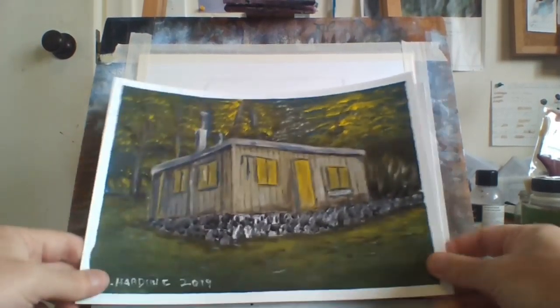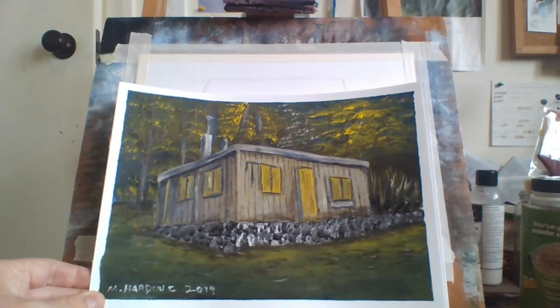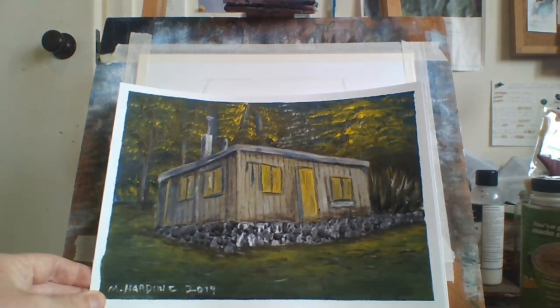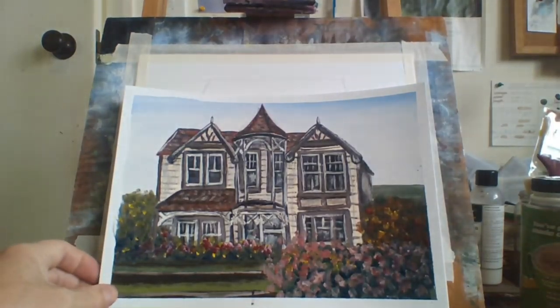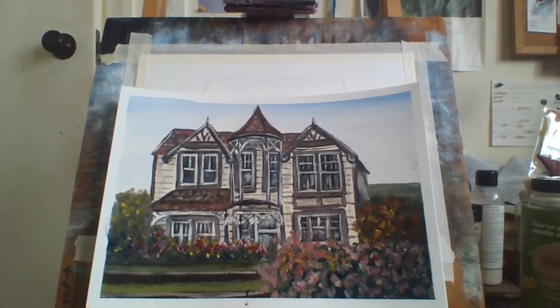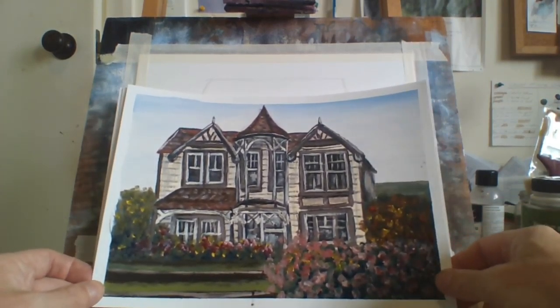This one is just an old house with stones in the foreground and trees in the forest in the foreground. This is an old quaint wooden house with lots of detail in it — pretty hard to paint, but I think I captured it. I like the way it turned out.